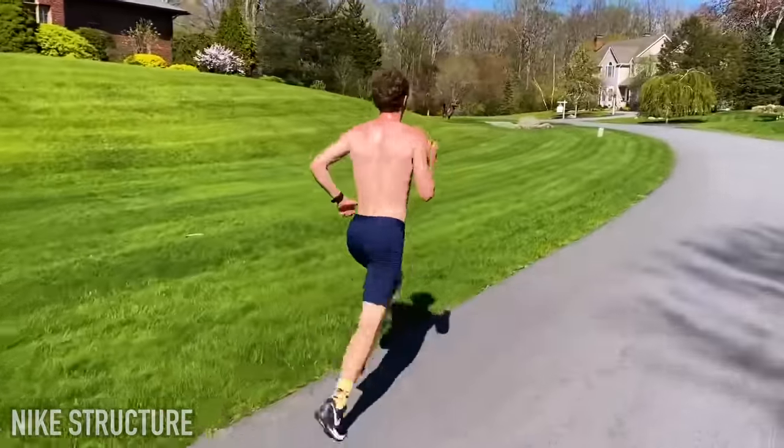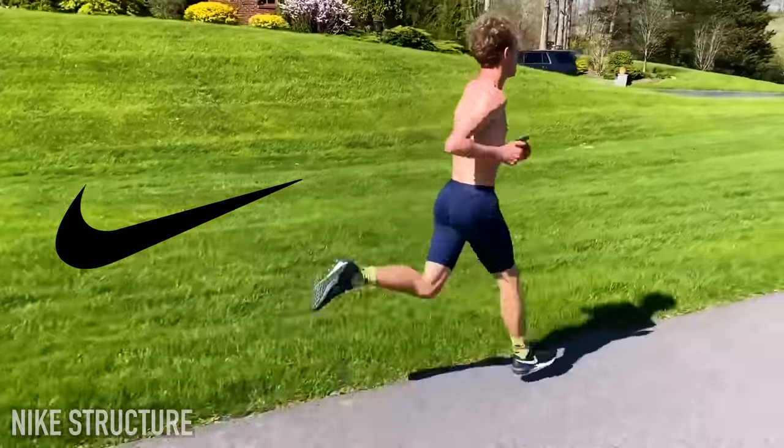But overall, love the Nike Structure. I'll probably wear it again in the near future — I just don't have a pair currently because I've been wearing some other shoes.